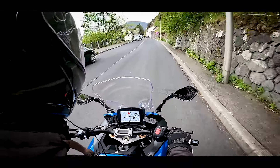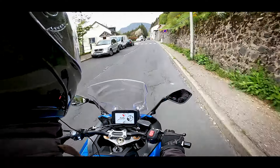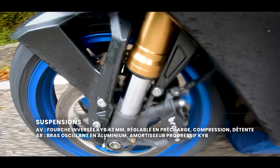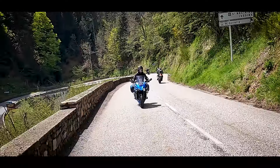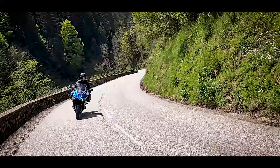Avec toutes ces assistances électroniques — contrôle de traction, aide au démarrage en côte, quick shifter — c'est une moto qui se prend facilement en main. Pour une 1000 Sport GT, on pourrait penser qu'il faut être un pilote aguerri, mais ce n'est pas du tout une moto qui fera peur, notamment à un permis A qui vient juste de passer au bout de deux ans. On a l'impression de l'avoir connue depuis longtemps, et elle reste très maniable sur petites routes.